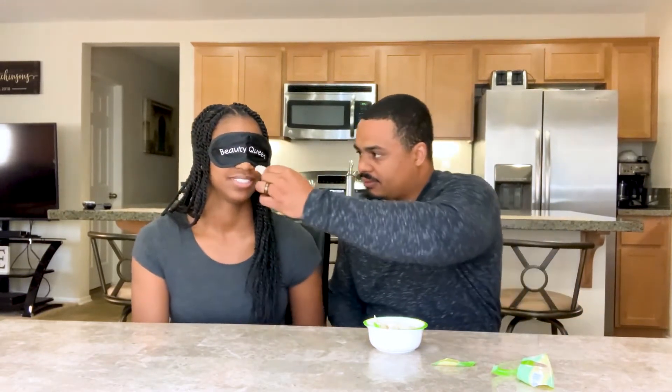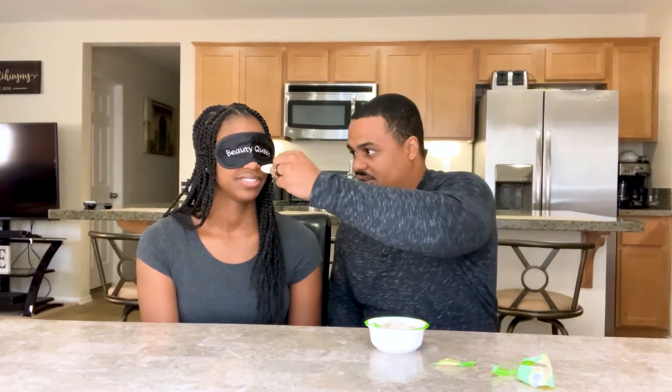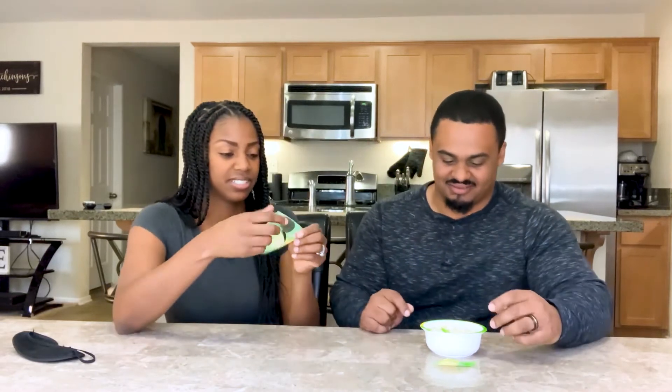You wanna feel it? No. You sure? Is it green? Technically, no. Is it a vegetable? Is it like a leaf? There's no smell. There's no smell. It smells like a vegetable. Can I look? It smells kind of good. Yeah, you can look.